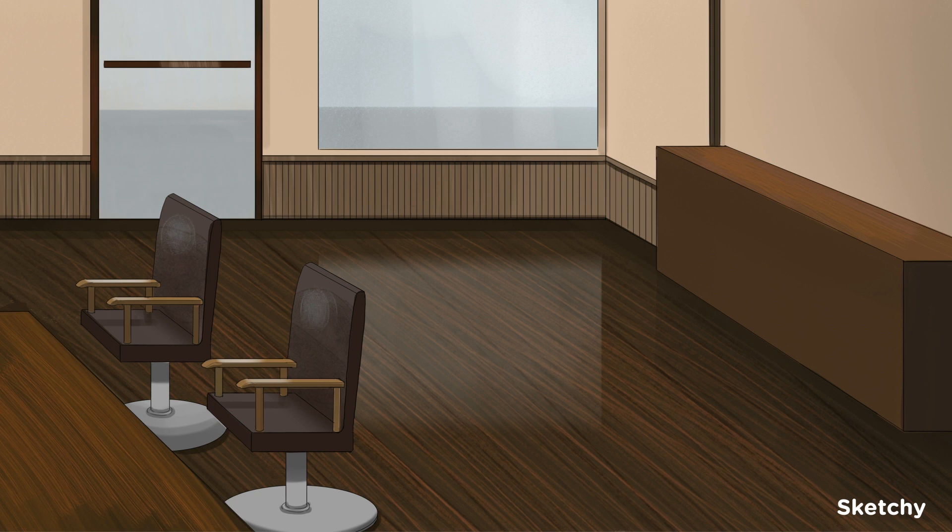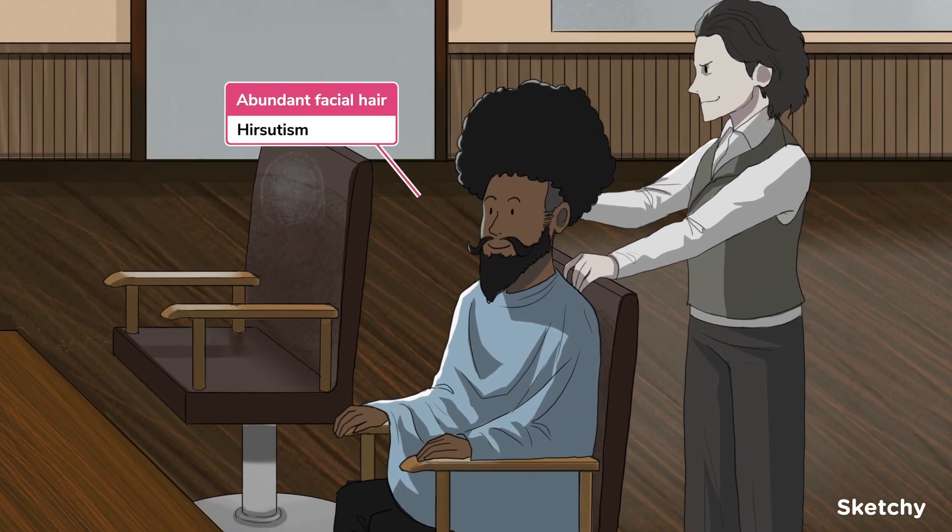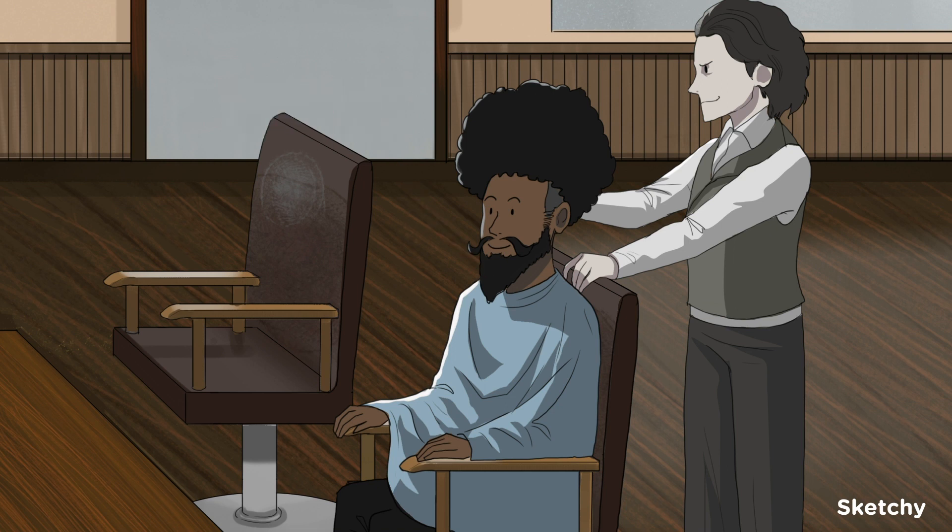Let's start by defining hirsutism and virilization. Hirsutism refers to excess hair in a distribution typically attributed to men, such as hair on the face, chest, and lower abdomen. We've symbolized it with this patron who has quite a bit of facial hair.